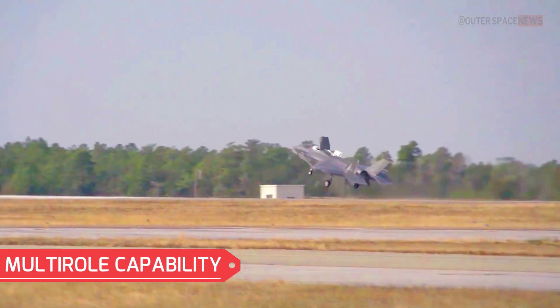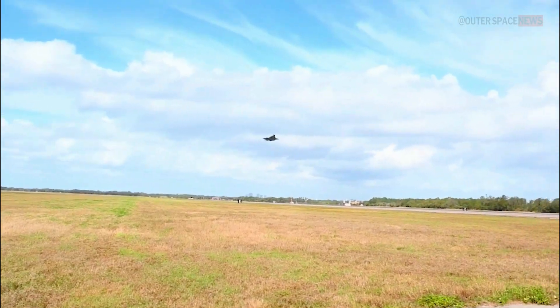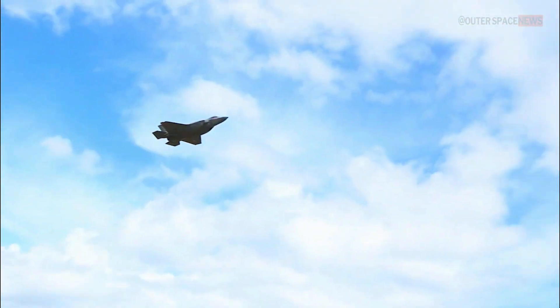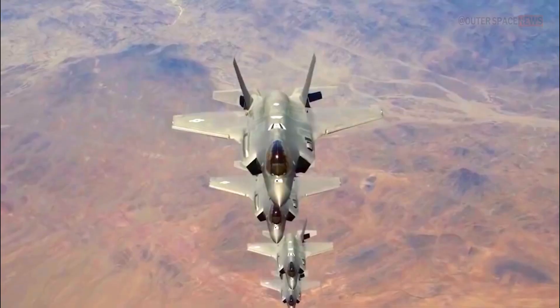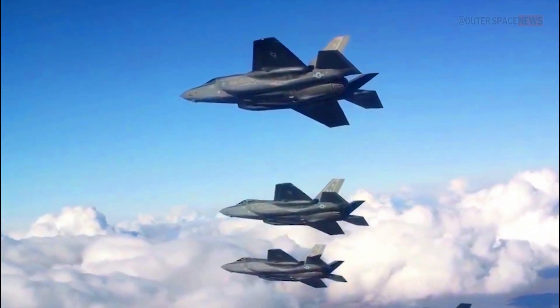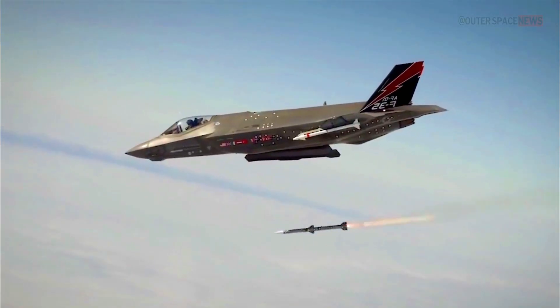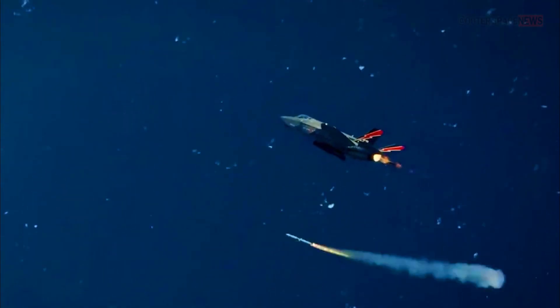The F-35 is a true multi-role aircraft designed to excel in air-to-air combat, ground attack, and reconnaissance missions. It can seamlessly switch between roles, carrying out diverse tasks in a single mission. This versatility reduces the need for multiple specialized aircraft types, streamlining operational logistics and costs.